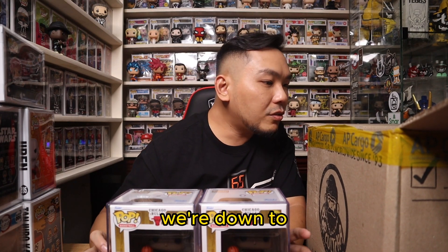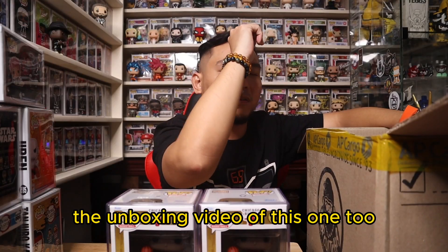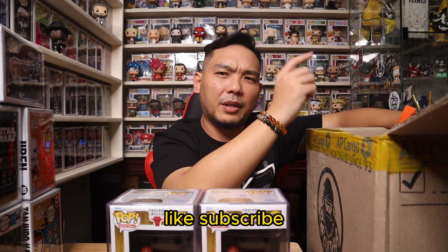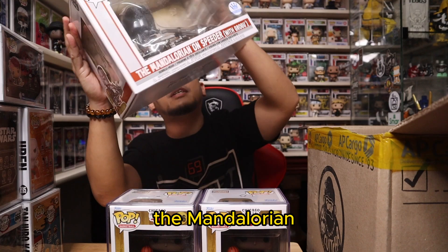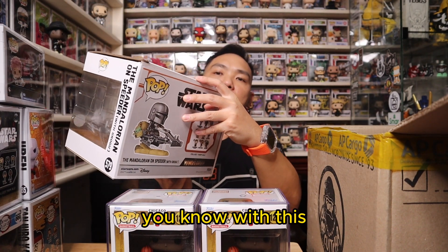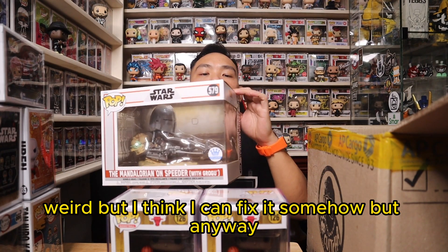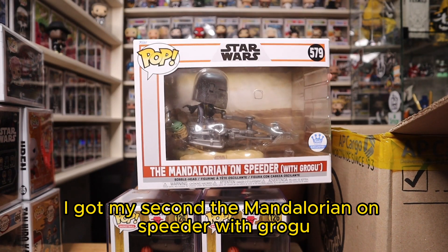We're down to the last Funko Pop. I just did the unboxing video of this one too, so be sure to check it out on my channel. I got another extra The Mandalorian on speeder with Grogu. Checking the box condition — it's kind of weird, but I think I can fix it somehow. So I got my second The Mandalorian on speeder with Grogu.